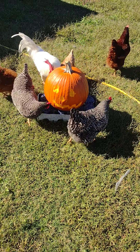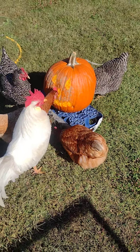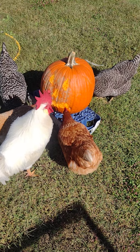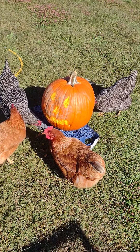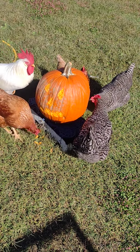So we figured we'd try this chicken carving. We got a two-faced pumpkin so they could work on it, and they're over here going to town — picking right on out. They haven't got deep enough yet to find the seeds on the inside, and it's liable to really get festive when that happens, but they're working on it now. It's funny to watch.